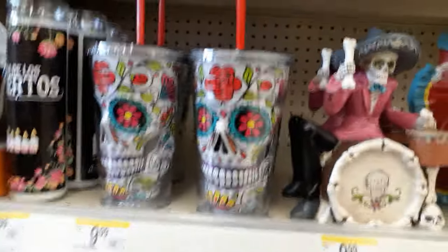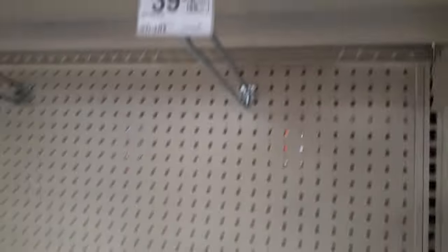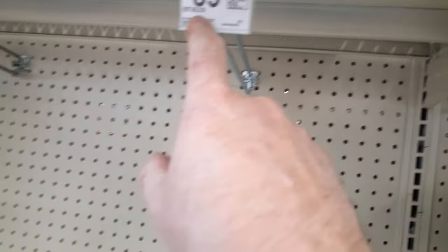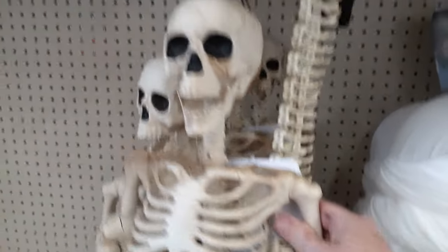They've got a lot of Day of the Dead stuff and skeletons — let's go check out their skellies. They had a five-foot skeleton for 40 bucks, but they're gone — somebody beat us to them. These little guys are 20 bucks, and the big ones are 39.